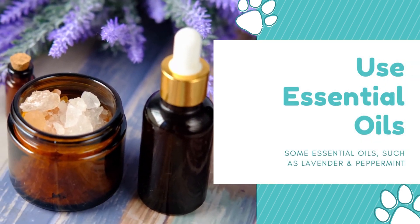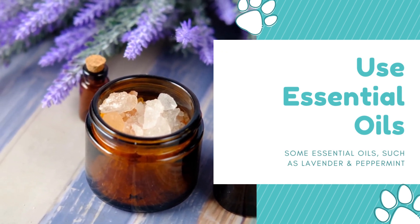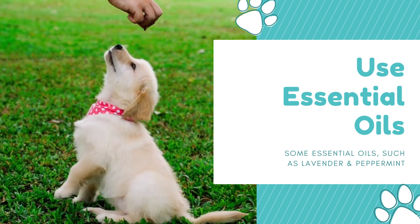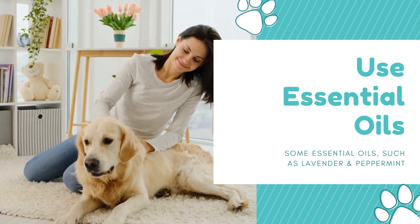Step 5: Use essential oils. Some essential oils, such as lavender and peppermint, can help boost a dog's energy levels and improve their mood. You can add a few drops of these oils to a diffuser or spray bottle and mist the air around your dog.